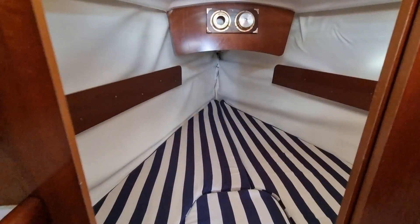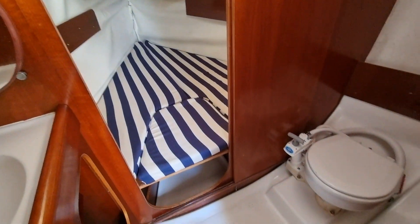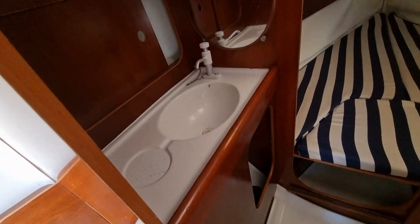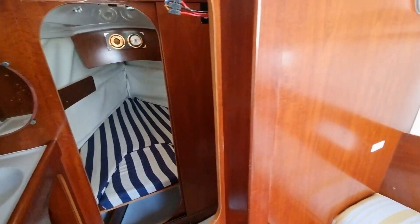Downstairs, we start at the forward cabin with its large double V-berth, which has storage below. Moving aft, the heads is located to starboard with a Jabsco Direct Discharge Sea Toilet. Opposite the heads to port, there is a hand basin and storage for toiletries.